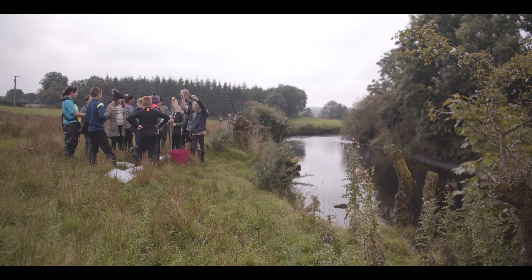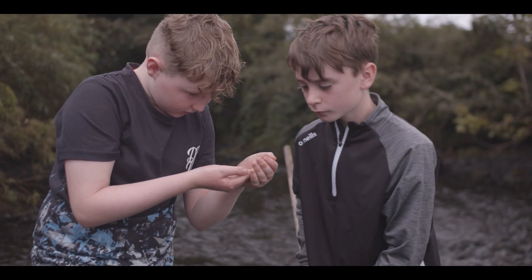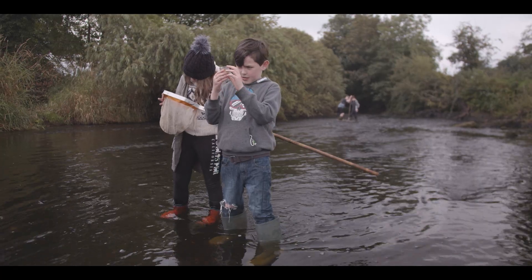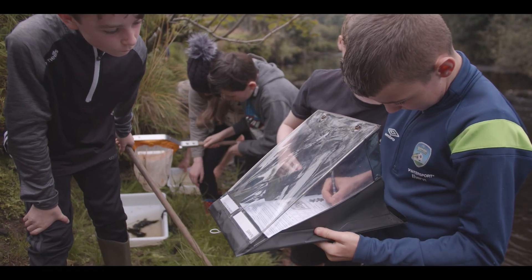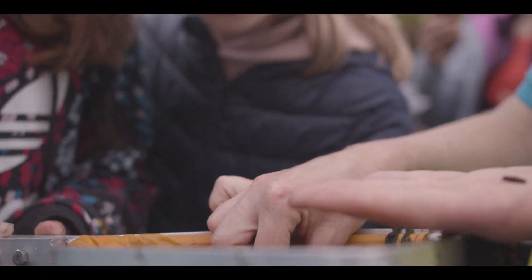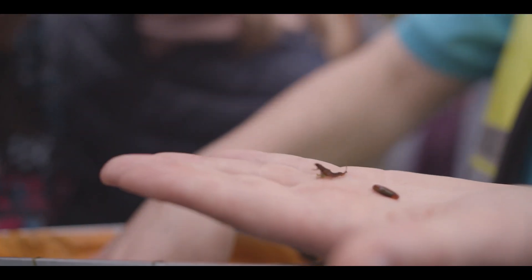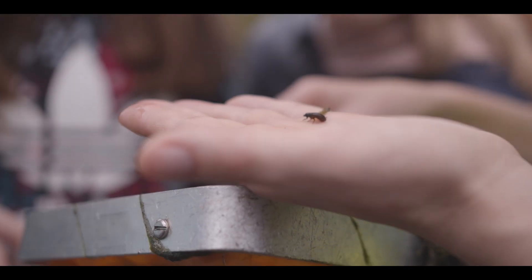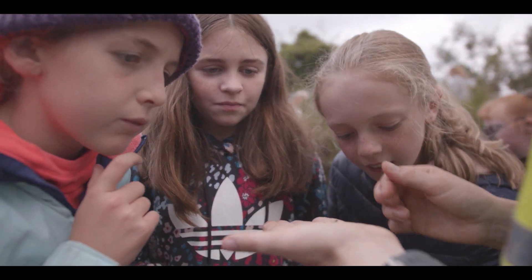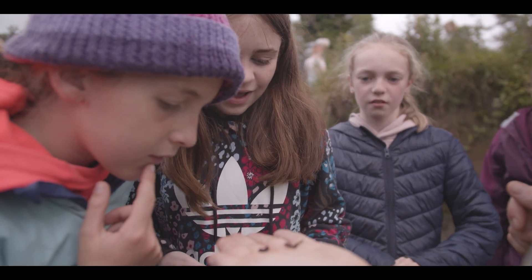Very different kinds of bugs were found in our kick sampling at the third site. This site was downstream from a town, which might have affected the water quality. We found freshwater shrimps — there were like five freshwater shrimps. That's a medium indicator. It's a good spot for them though.